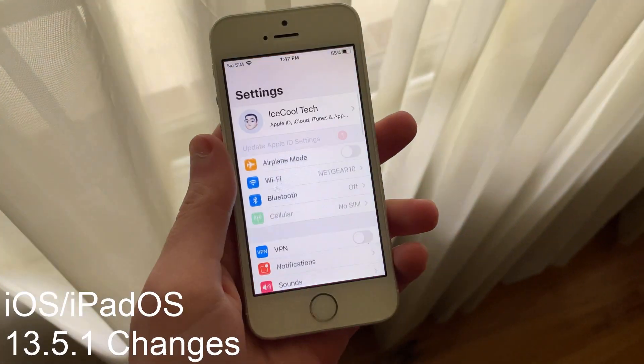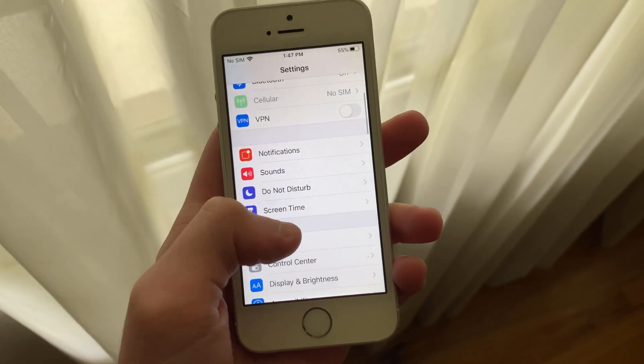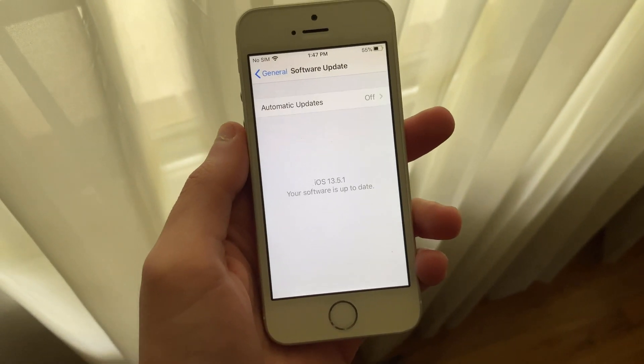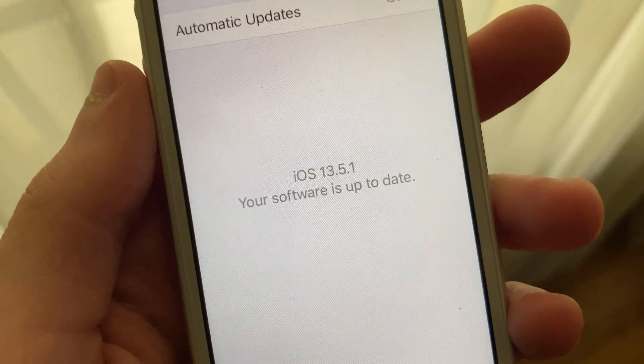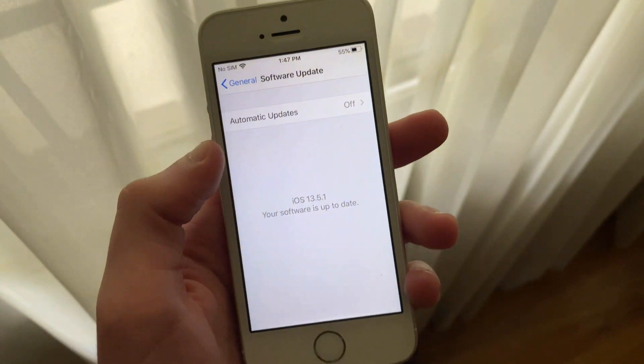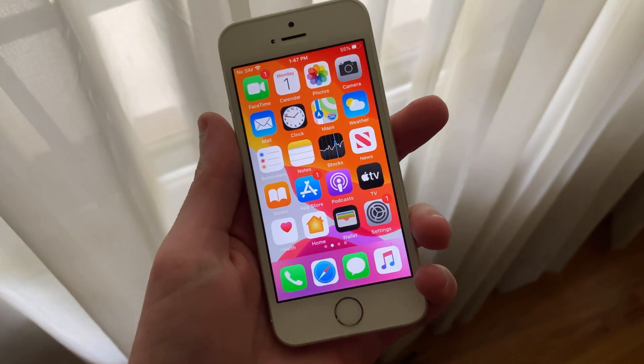iOS and iPadOS 13.5.1 have released to everyone with a compatible device. This update is very small, coming in at 41.9MB on my iPad Pro 10.5-inch, 44.3MB on my iPhone SE first generation, and 45.2MB on my iPhone 7.